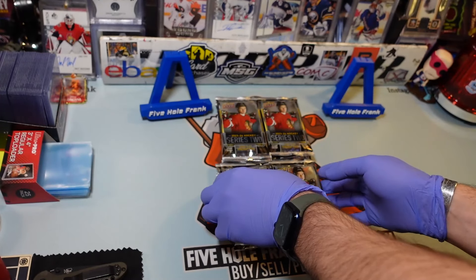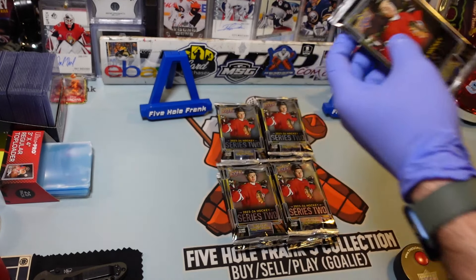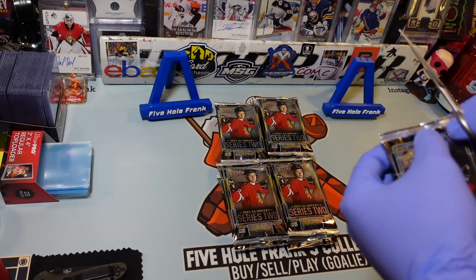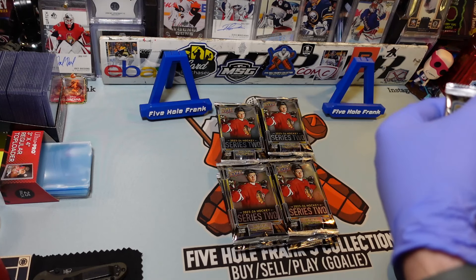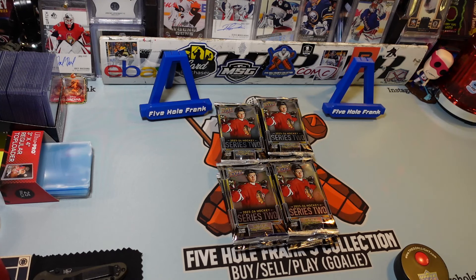You get six Young Guns on average — I always say it, on average. For the hits, so on average six Young Guns. If you get one paralleled, it doesn't count as a Young Gun. Canvases don't count as Young Guns. They're just against the odds if you get one.